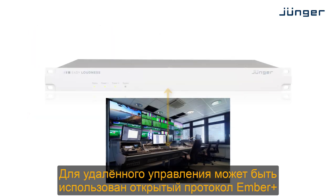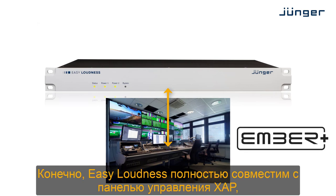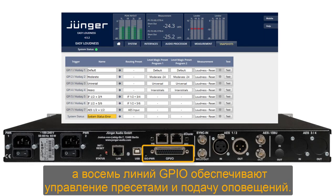For full remote control or automation, the Ember Plus protocol can be used. Of course, Easy Loudness is fully compatible with Jünger's X-App remote panels. And 8 GPIOs provide traditional means for preset loading and signalling.